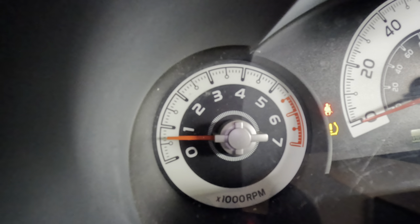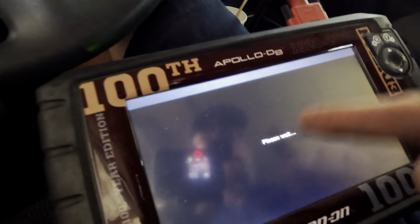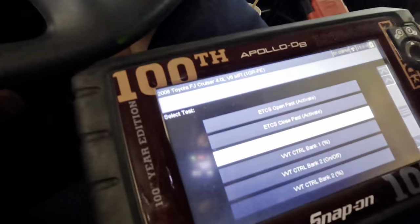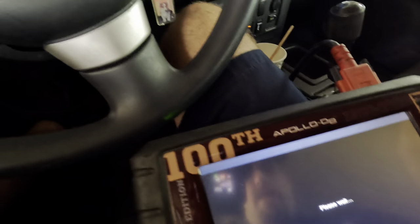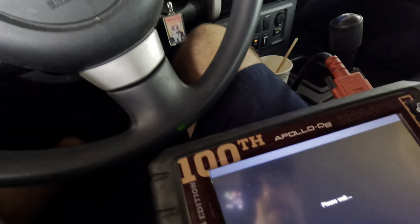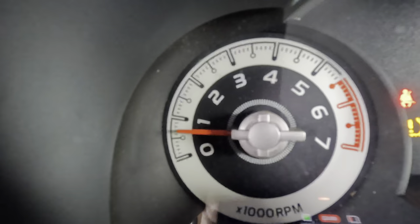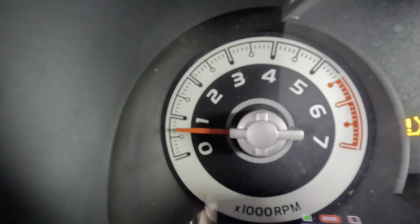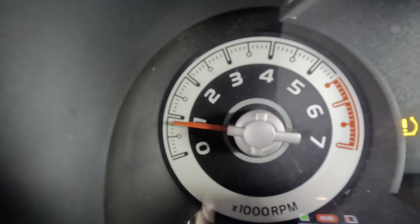Selecting 'on' — yeah, we've got a reaction out of it. Off. Bank one did respond, which means the system is capable of functioning. Let's go over to bank two and repeat the same procedure. We're going to actuate the VVT system, advance the camshaft, and if we see a response from the engine then we know the system is capable of functioning.